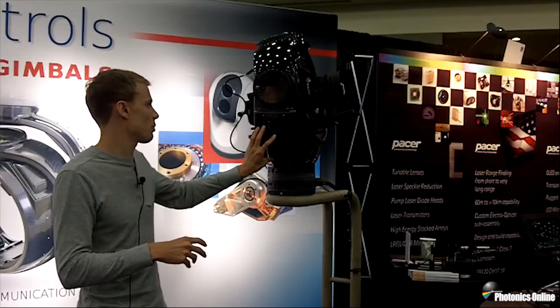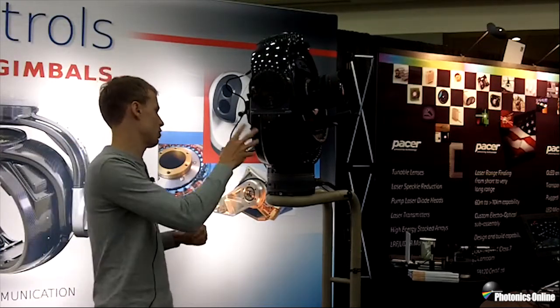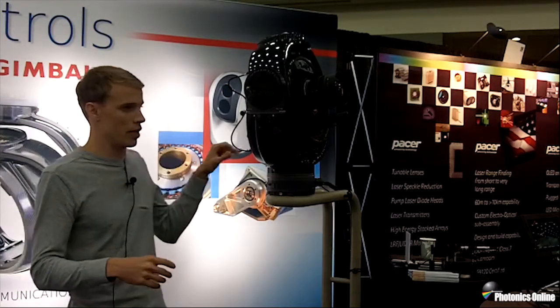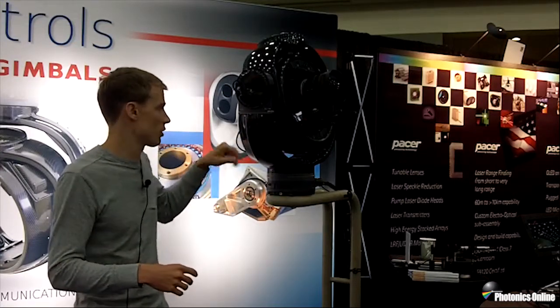It's a complete carbon fiber composite structure with a built-in inertial measurement unit for stabilization. For the movie business, it's important that you're able to change out the lens and camera. Here it's shown with a Red Dragon, which is used quite often for motion pictures.